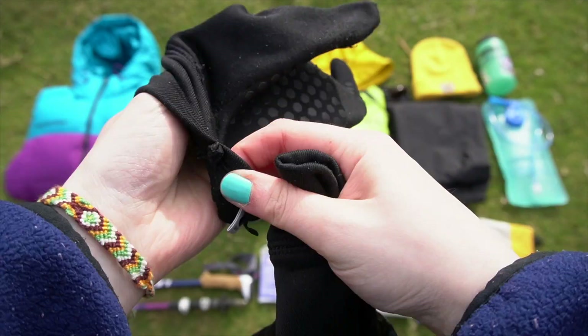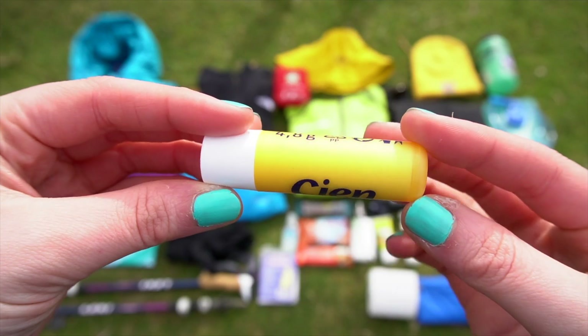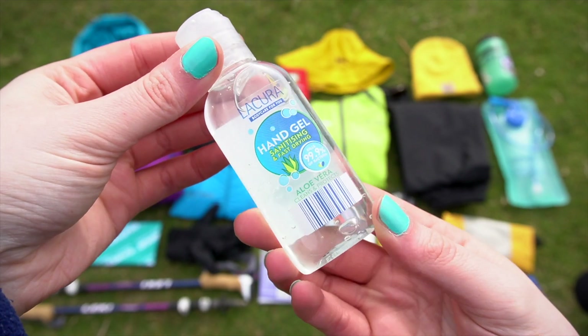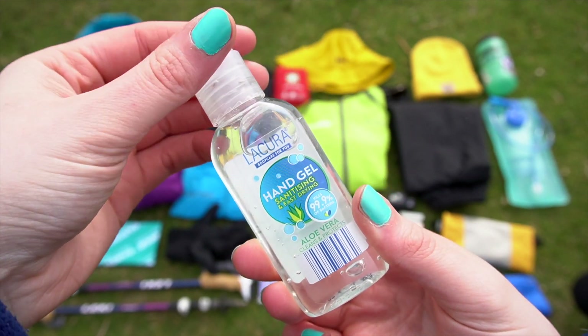Breathing in cold air at high altitude can result in you developing a respiratory problem such as the Khumbu cough. A pair of liner gloves to keep your hands warm when the temperature drops. SPF lip balm to protect your lips from the sun.